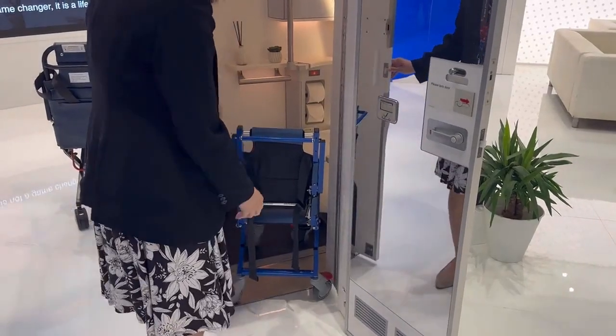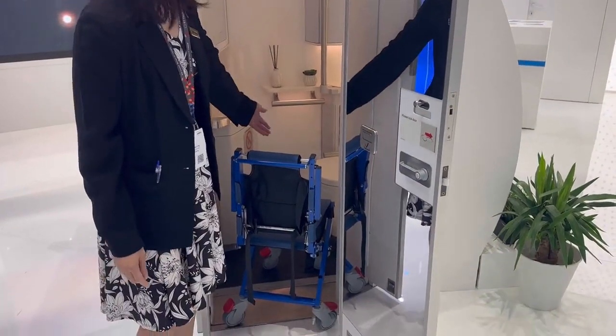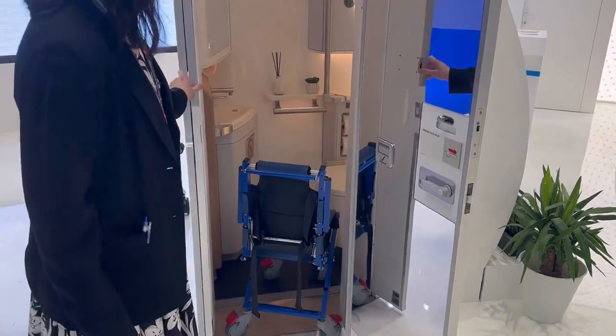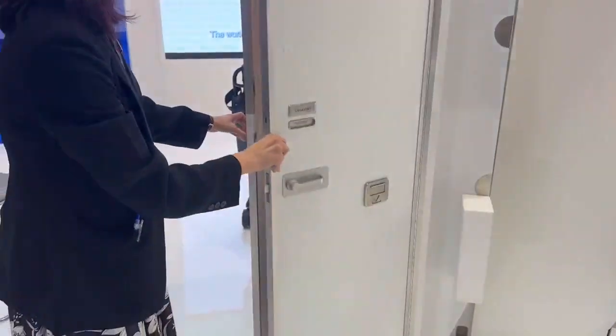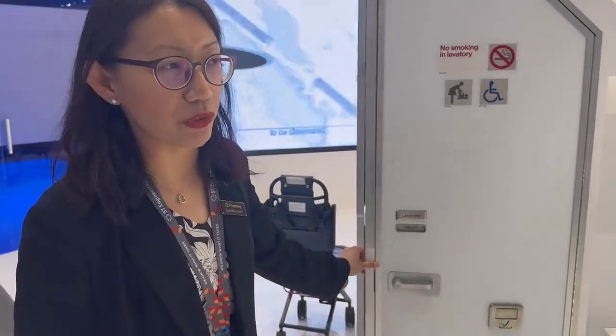You can see that there is sufficient space for the person there to assist the passenger with reduced mobility and the person sitting on the onboard wheelchair. You simply need to expand back the panel and close it, so the passenger can use it with comfort, privacy, and dignity.